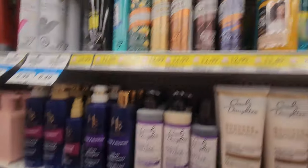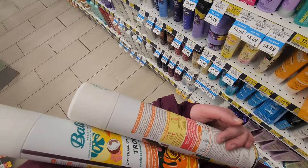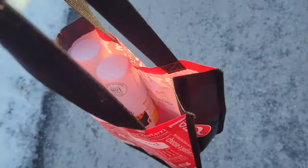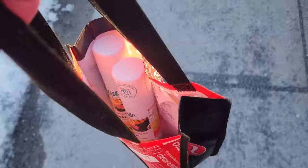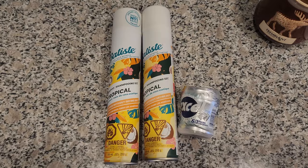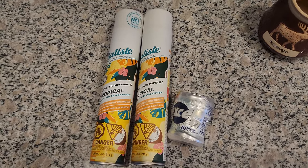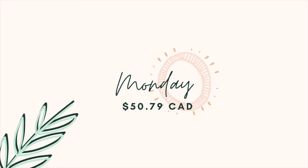My first spending day was Monday. On my way home from work I stopped by the pharmacy to pick up some toiletries, dry shampoo, and a pack of gum. I like to stock up so I don't have to keep going back, which led to a grand total of $50.79.